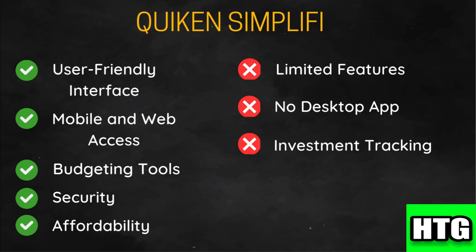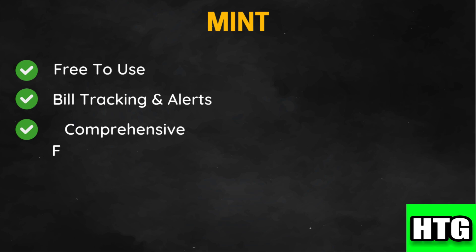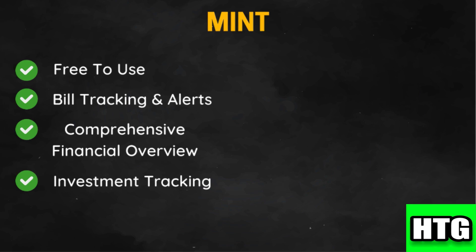Mint is free, making it accessible to users who want a budgeting tool without a subscription fee. It provides bill tracking and alerts, helping users avoid late payments and manage upcoming expenses. Mint offers a complete view of your finances including bank accounts, credit cards, loans, and investments. It also includes basic investment tracking, allowing users to monitor their portfolio performance, and provides budgeting tools that categorize spending and track progress against budgeted amounts.